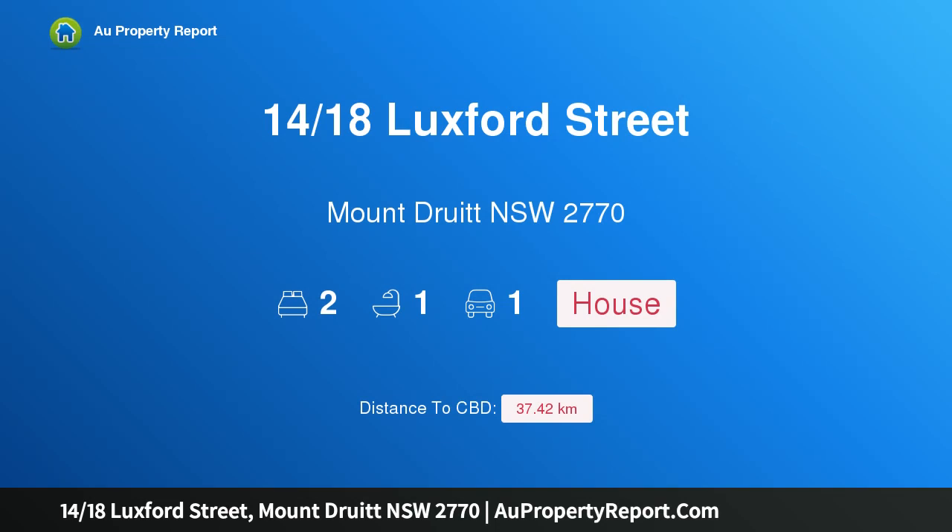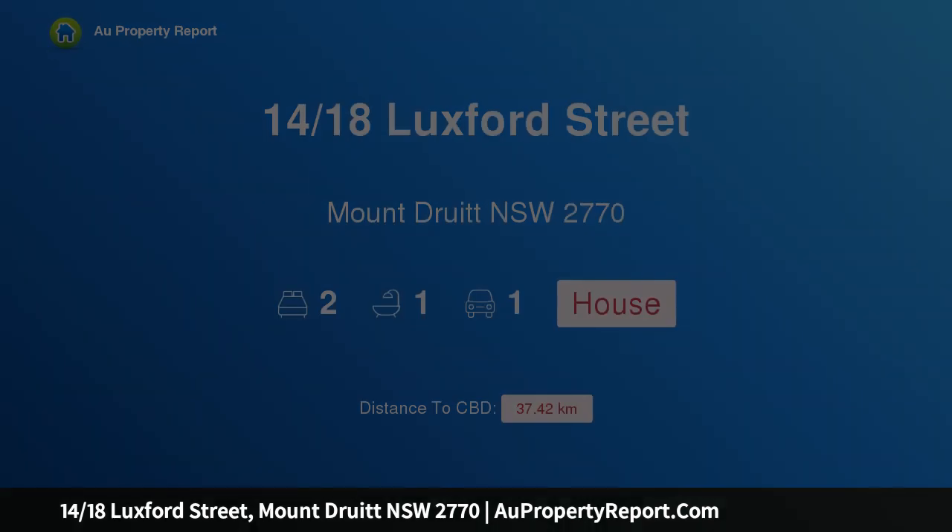Hi, I am glad to introduce property 1418 Luxford Street, Mount Druitt NSW 2770. Central location.